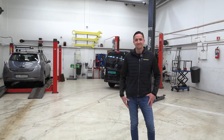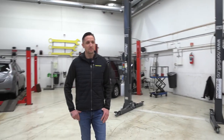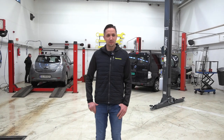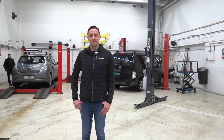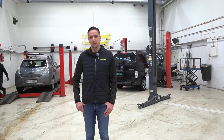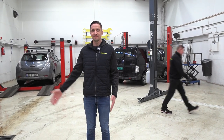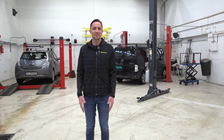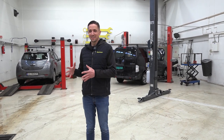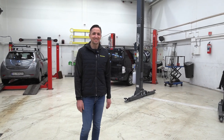Do you guys only have EV customers? Yes, we are just an electric cars workshop. We have maybe two to three percent plug-in hybrids like Mitsubishi Outlander and others, but we only say yes to plug-in hybrids — that's our minimum requirement.